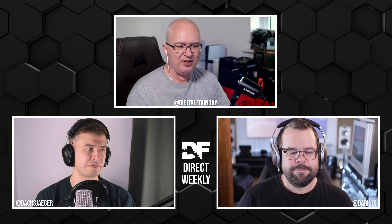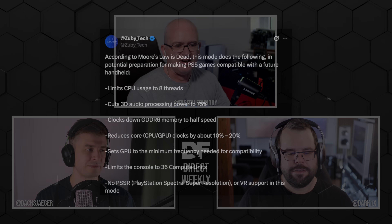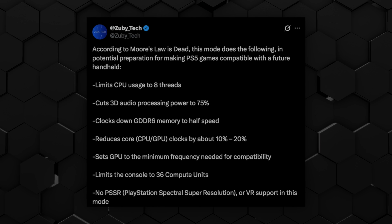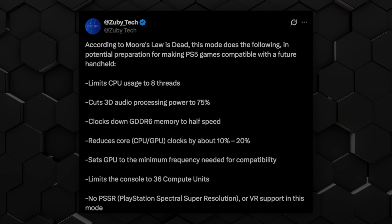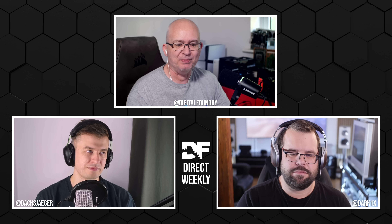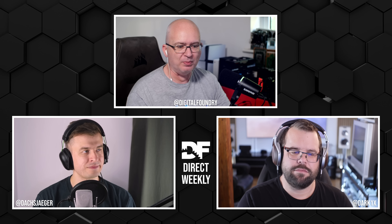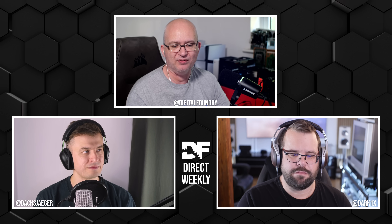Those cutbacks, according to the original leak: the CPU is limited to 8 threads rather than 16, so SMT turned off. 3D audio processing power reduced to 75%. GDDR6 memory clocked down to half speed - a pretty swinging cut. Core CPU and GPU clocks reduced by approximately 10 to 20%. The console is limited to 36 compute units. And there's no support for PSSR on Pro units, and no support for VR either.